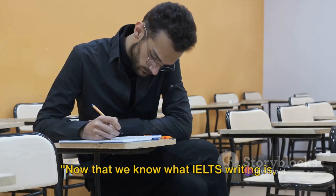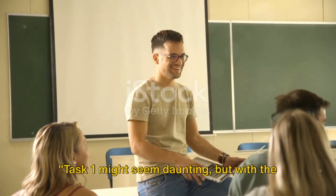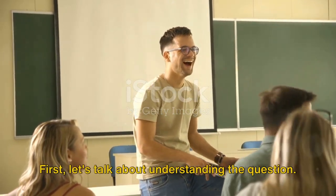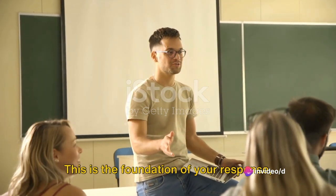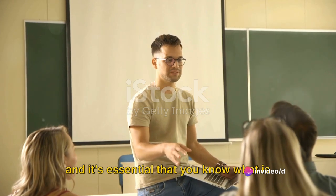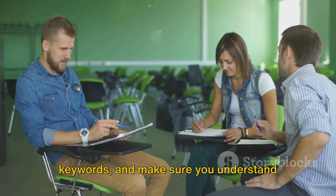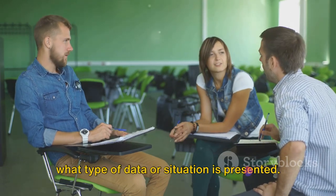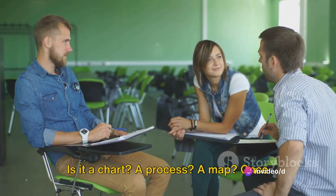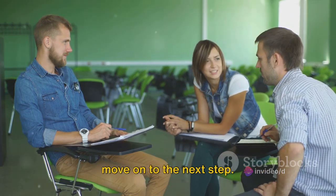Now that we know what IELTS writing is, how do we ace it? Task 1 might seem daunting, but with the right approach, it's a piece of cake. First, let's talk about understanding the question. This is the foundation of your response, and it's essential that you know what is being asked of you. Read the question carefully, underline keywords, and make sure you understand what type of data or situation is presented. Is it a chart? A process? A map? Once you've identified this, you're ready to move on to the next step.